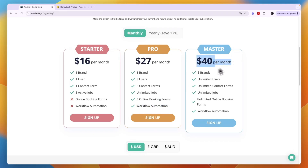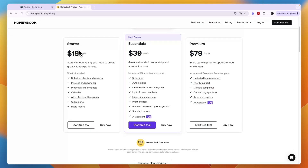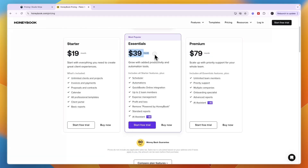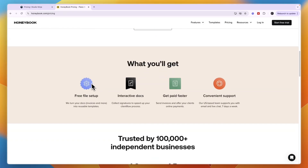The Master plan is $40 per month and includes three brands and unlimited everything else. For comparison, HoneyBook's Starter plan at $19 per month already includes unlimited clients and projects, invoices and payments, proposals and contracts, a calendar, all professional templates, a client portal, and basic reports. The scheduler requires the $39 per month plan on HoneyBook — similarly, unlimited online booking forms on Studio Ninja require the $40 per month plan — so pricing is roughly comparable between the two.